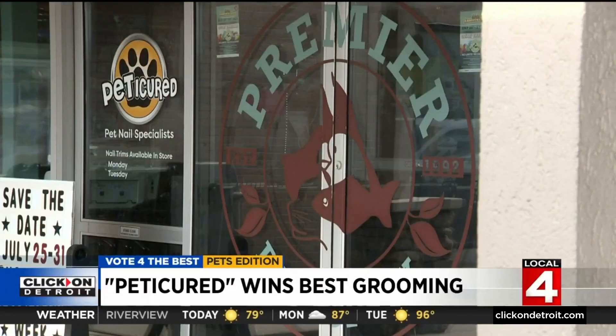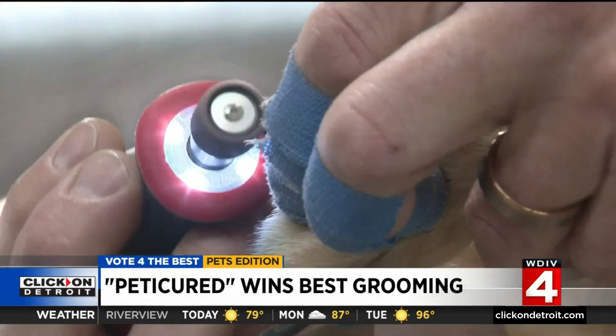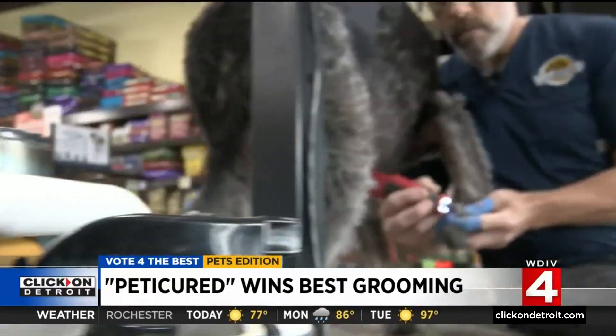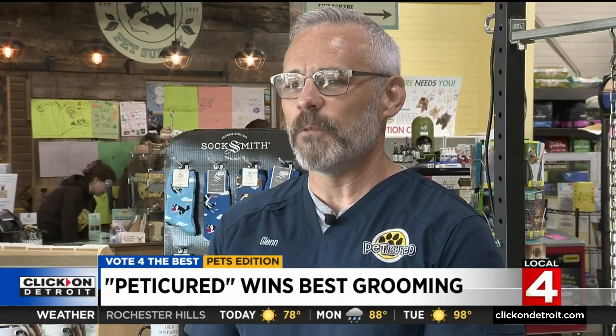He sets up shop at local pet stores and vet centers around Metro Detroit, and he's there to do one thing only: nail trimming. A business he started six years ago after working at a pet groomer for many years. Every dog needs nail trimming, and I just had an inkling that this would be a successful business.